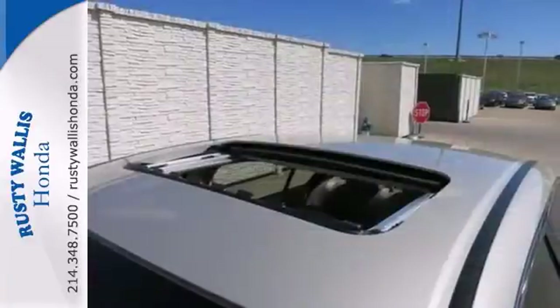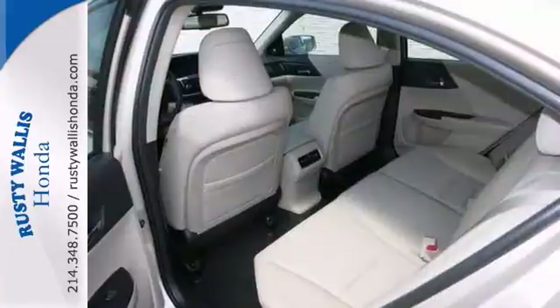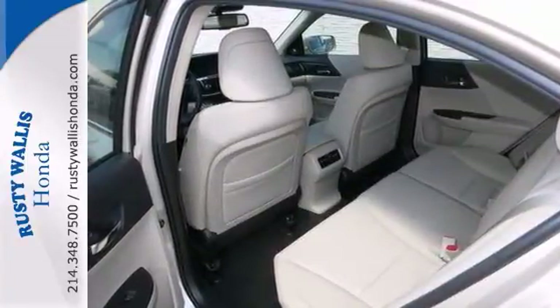It's nicely equipped with features like a backup camera, sunroof, and climate control. It has a push-button start, alloy wheels, and it even has a multifunction steering wheel.